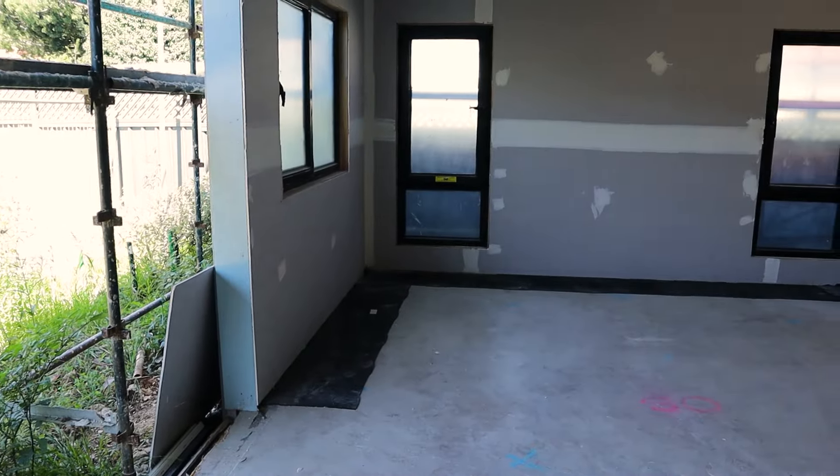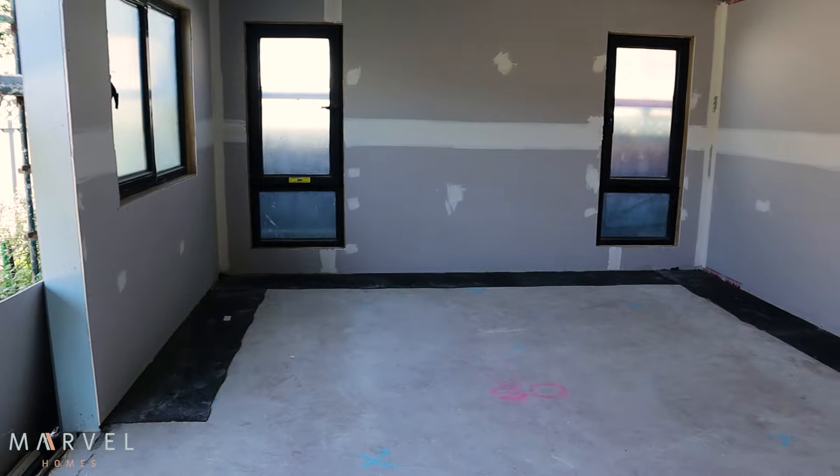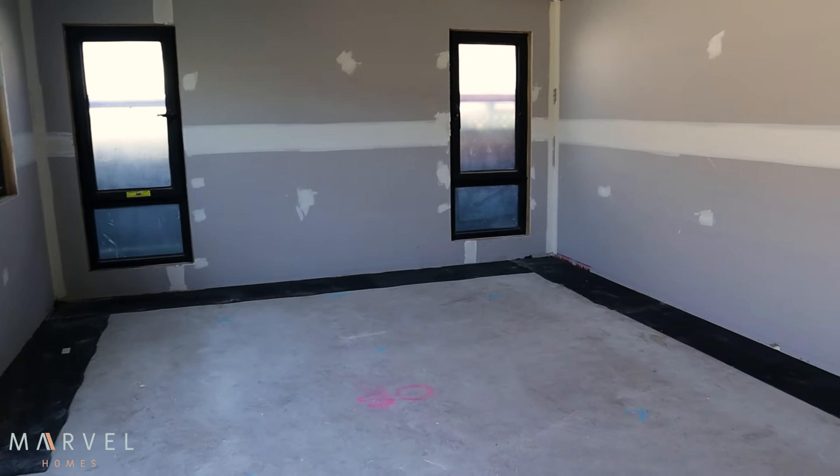It gets put in just before the main floor covering is installed, and that's it. So it's simple, it's effective, but it's factual — it's based on science.